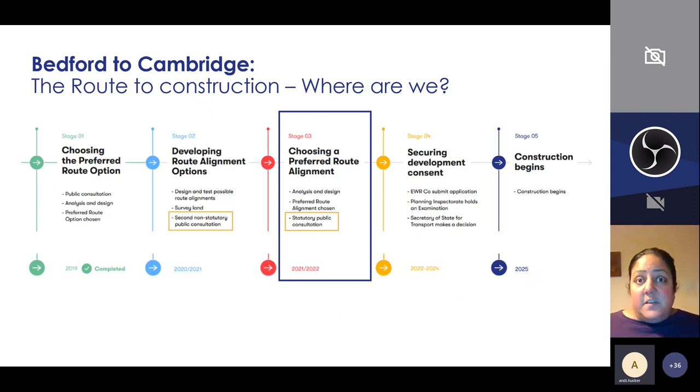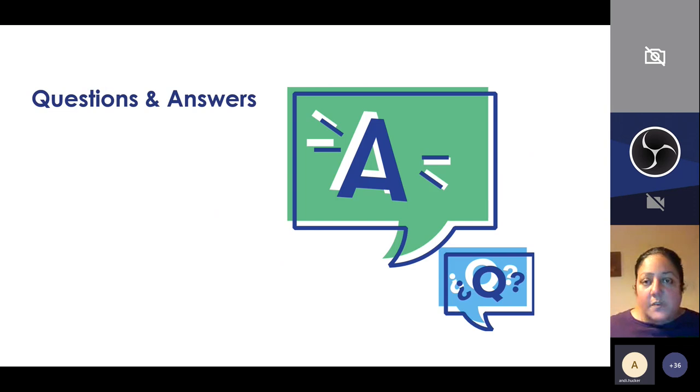In terms of CS2 and CS3 — the Bedford to Cambridge piece of work — we've just completed the second non-statutory public consultation. We're currently at stage three, choosing the preferred route alignment, and working towards our statutory public consultation next year. Once that's held, we'll work towards the Development Consent Order, where we submit the application that will facilitate construction starting for that phase.